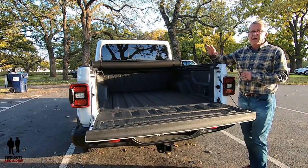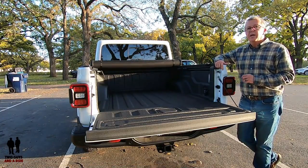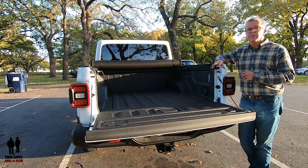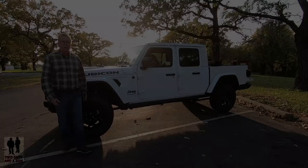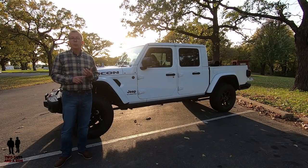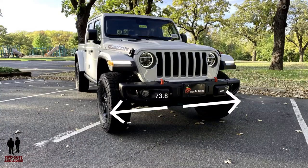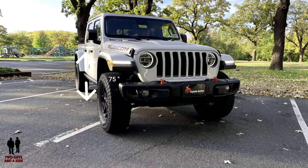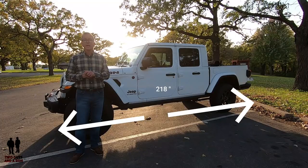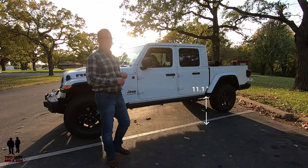The Gladiator base weight with the automatic transmission is 5,072 pounds and 5,050 pounds with the manual. The turning radius is only 22.4 feet. The wheelbase is 137.3 inches, width is 73.8 inches, overall height is 75 inches, total length is 218 inches, and ground clearance is 11.1 inches.